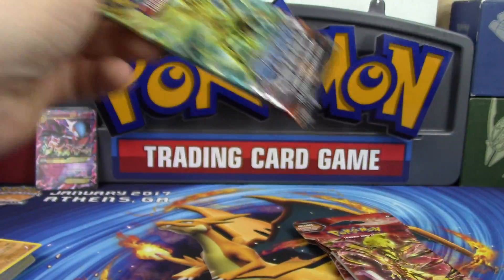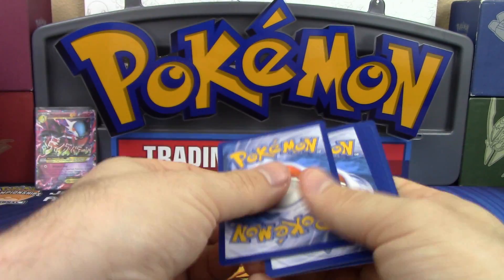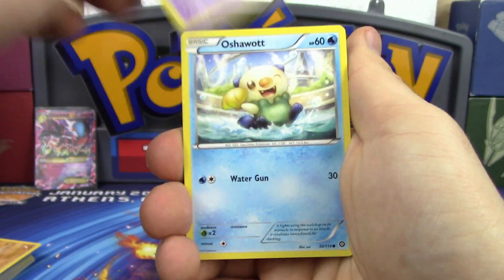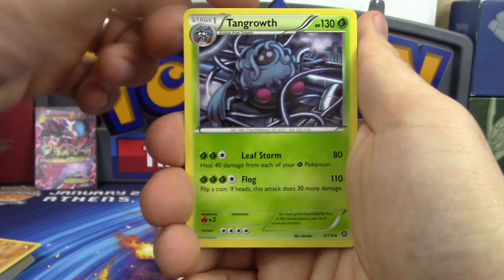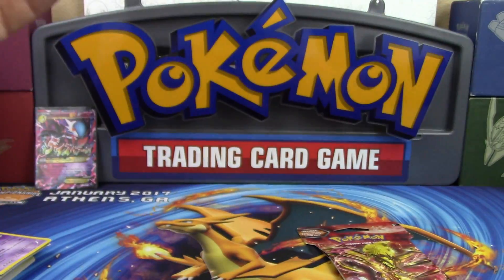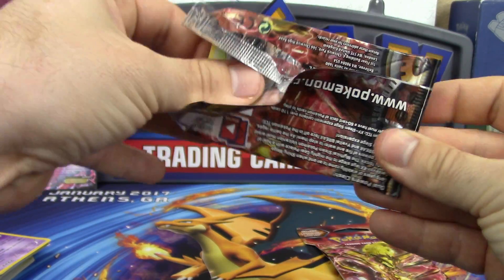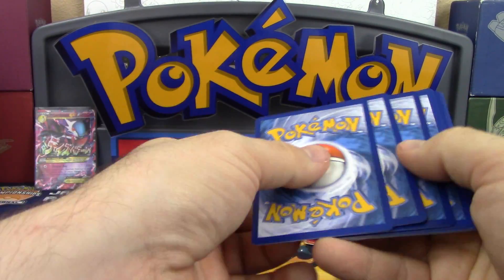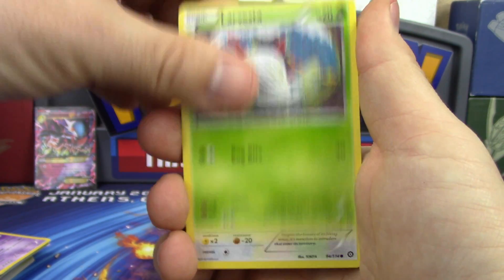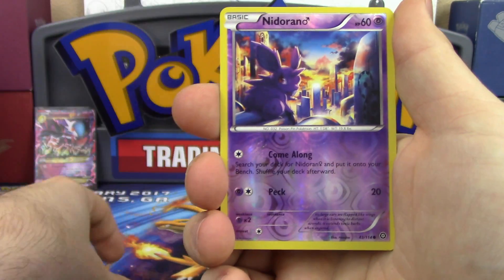Next pack features Xerneas BREAK as the pack artwork. Wouldn't mind seeing that in here - Xerneas BREAK did well at Regionals. Pack results: Mankey, Foongus, Nidoran, Oshawott, Ponyta, Drifblim, Captivating Poké Puff, Tangrowth reverse, Ampharos, and a Nidoking regular rare. Xerneas is still popular with Giratina, and also with the Snorlax-GX pancake deck, which I actually ended up playing at Athens.